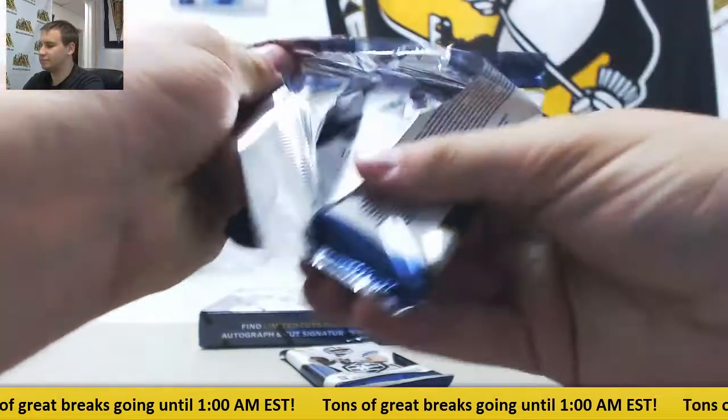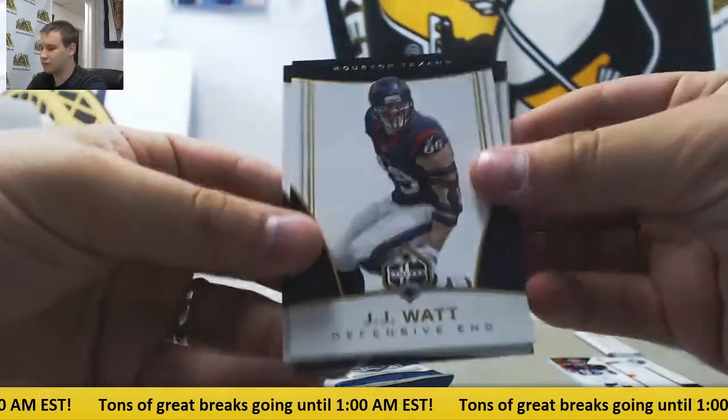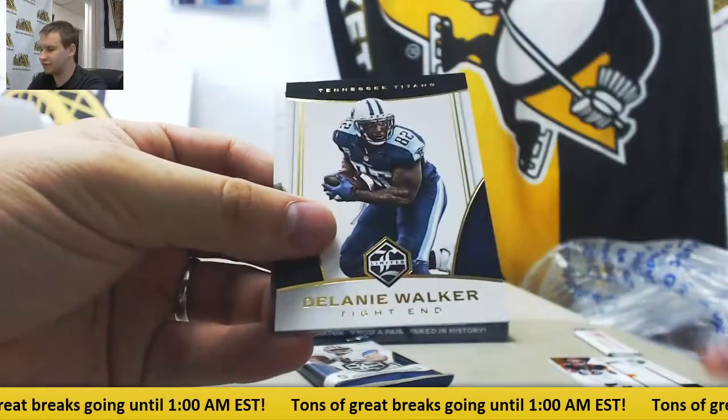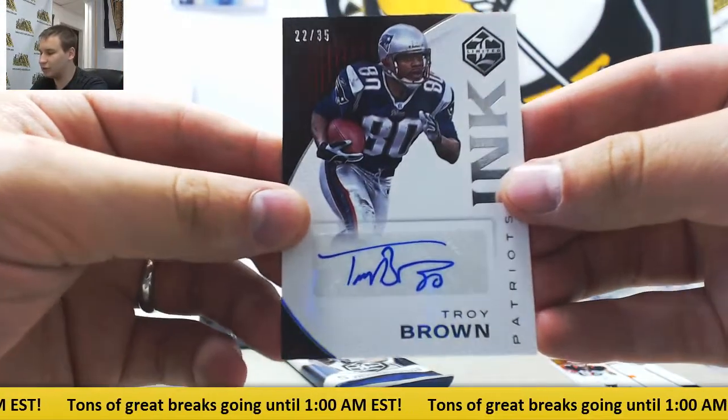Pack number two — J.J. Watt, Alshon Jeffrey, Jackson, and Walker. Autograph: Troy Brown, $22 out of $35.